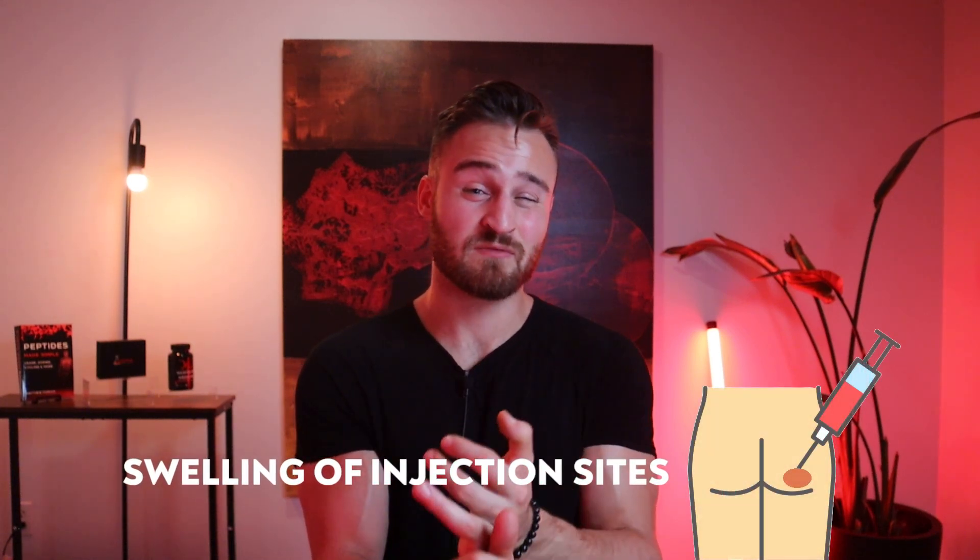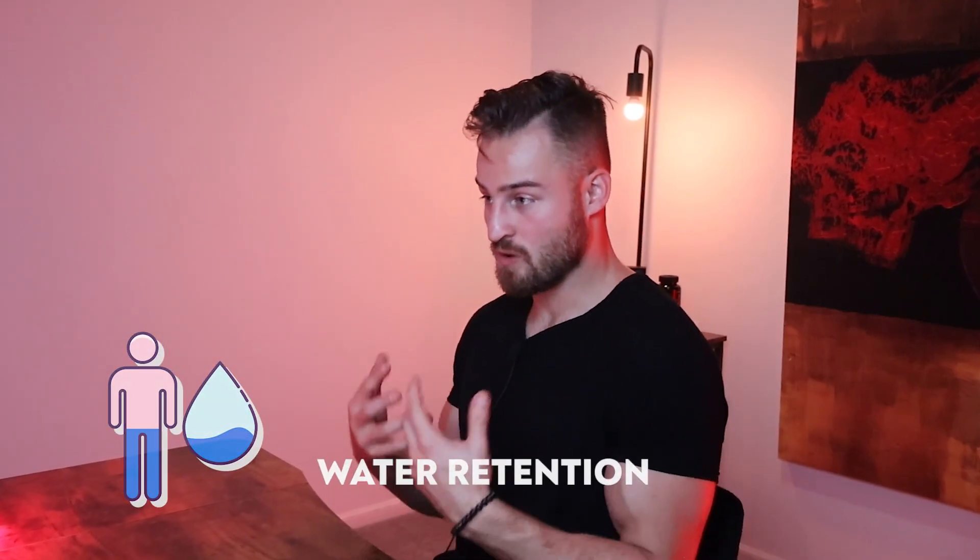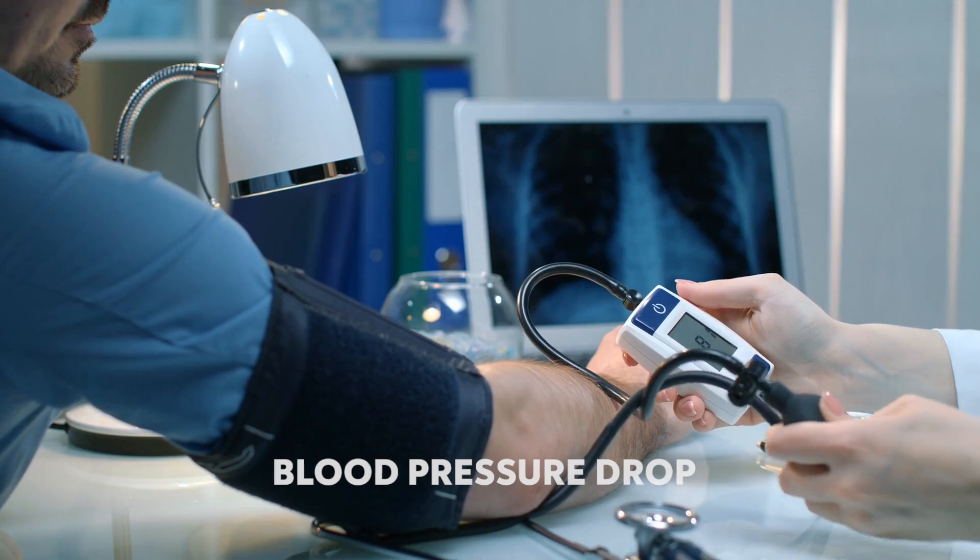What are the research side effects? From studying the peptide community and my readings, when actually taking the peptide through injection, there can be pain or infection — though that comes from injecting. As for side effects of the peptide itself, I've seen edema, which is water retention, as well as blood pressure dropping.